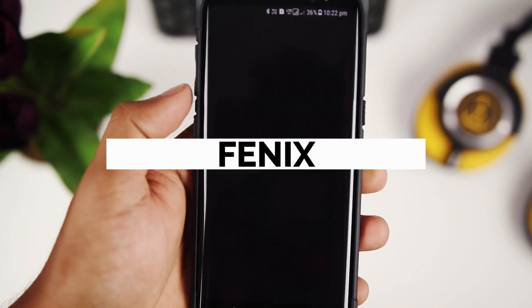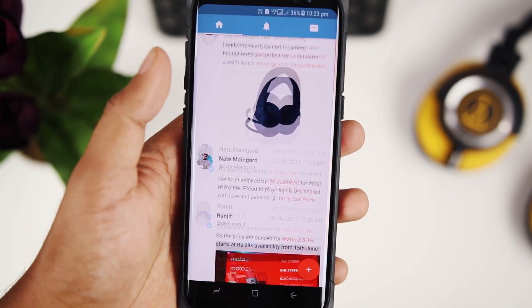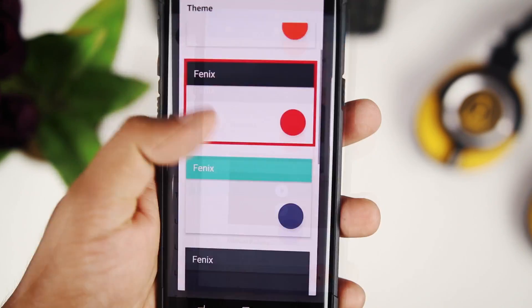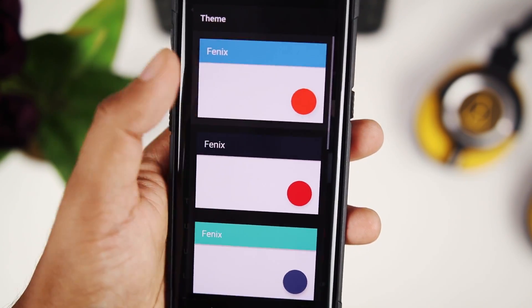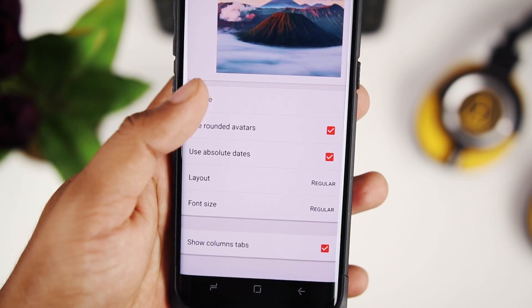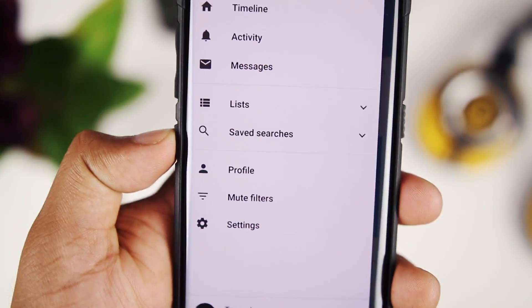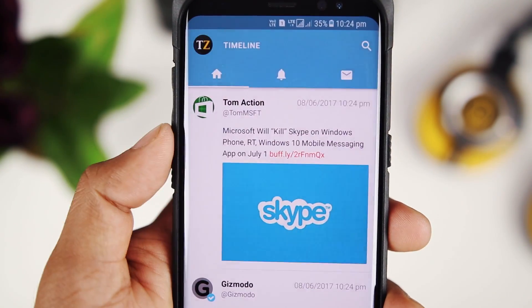Phoenix is my Twitter client of choice. It gives you a much faster and cleaner Twitter experience. You get to see the tweets in the order that they were posted, which is very important to me. You can also change the theme of the entire app according to your liking. You get a fully customizable main screen with beautiful image and video previews. The final version will be paid, but right now it's in preview so you can download and see if you like it.